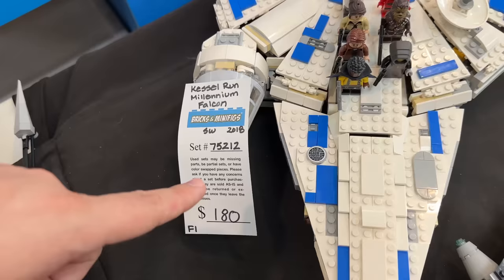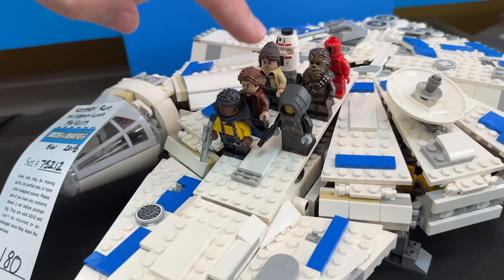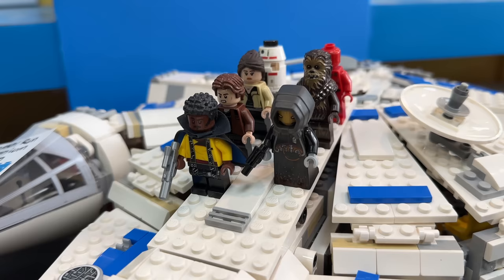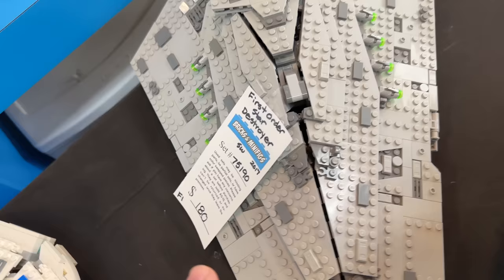This one right here - I always wish I had got this set. This is the Han Solo Kessel Run Millennium Falcon. Never got this set, but I'm glad I did pick up a Pike when they were cheap. This is the only set you can get a Pike in and they sell for about $100 each now. So this is a pretty good value to get the whole set for $180. I really want it, it looks really nice, but I'm gonna pass on it.